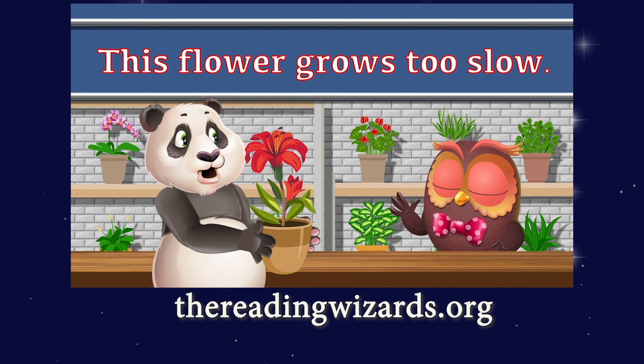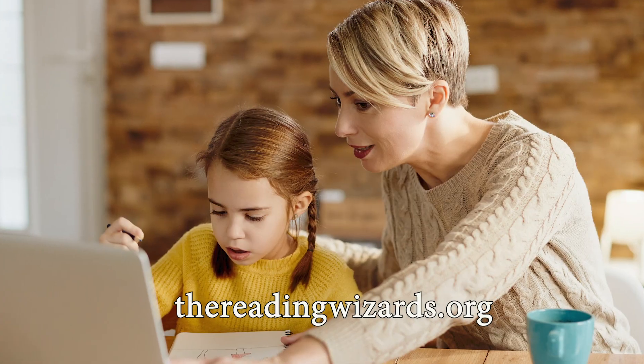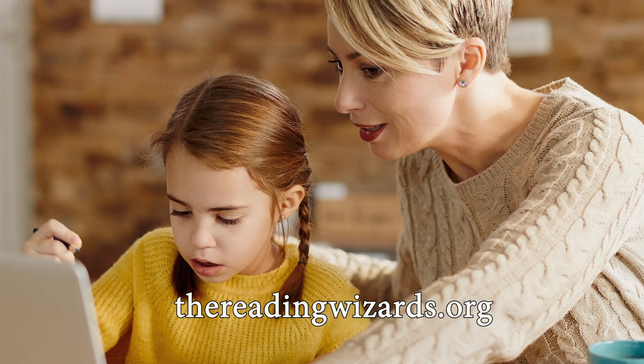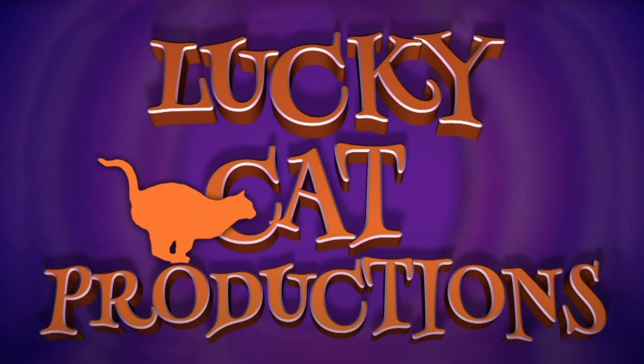Go to our website, thereadingwizards.org, and click on the Get Lessons tab. The Reading Wizards want to help your child unlock the mysteries of reading and have some fun doing it. Check us out today. The Reading Wizards from Lucky Cat Productions. Meow.